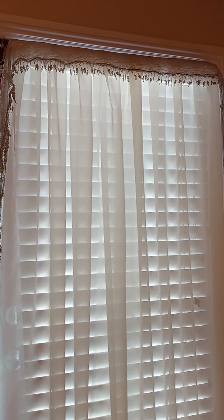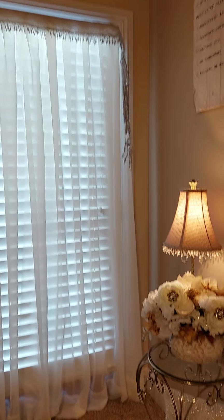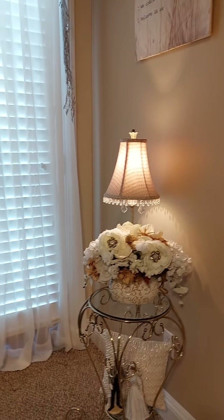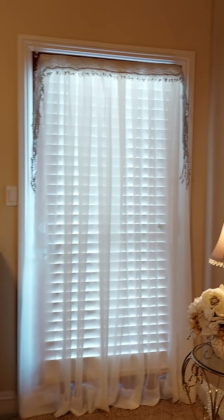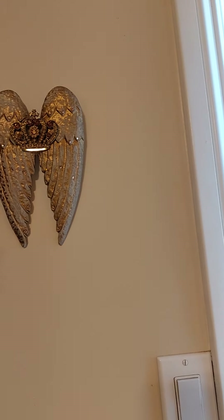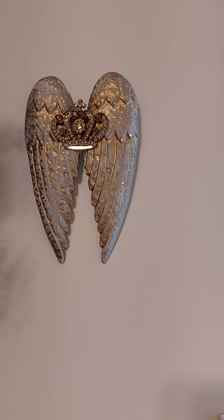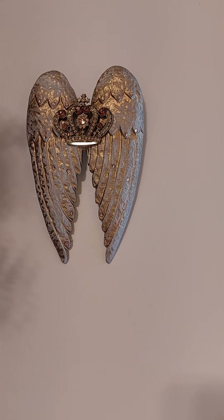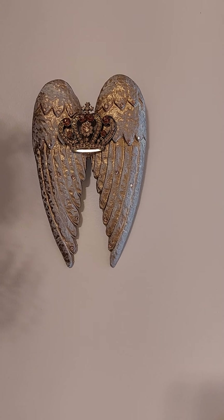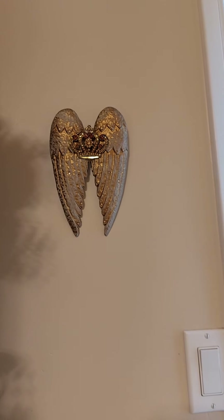And I hung a sheer curtain over the door and added the little shawl up at the top. I bought this little angel with the crown and the cross on it at an interior accent store here in town. I thought it was really pretty — it was just enough room there to put it by the door.